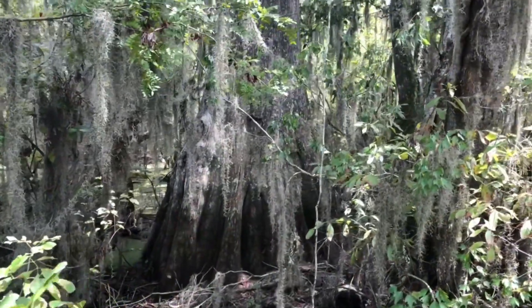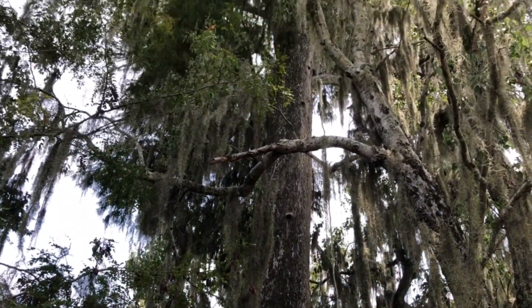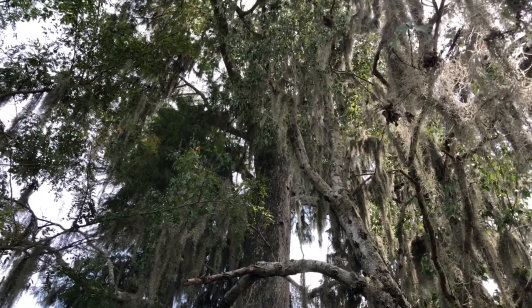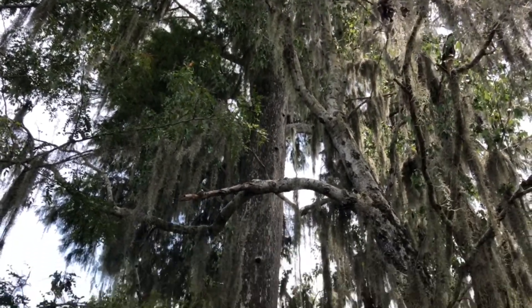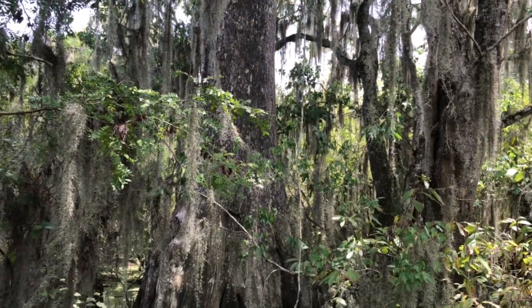Now, this cypress tree right here — massive. Definitely thousands of years old. I wonder what stories they could tell.